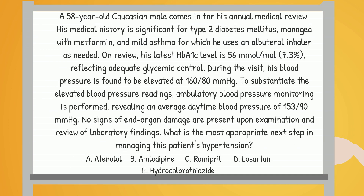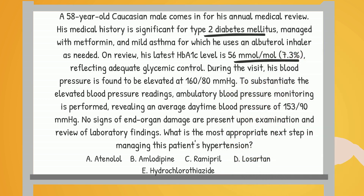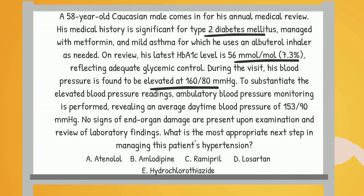We have a 58-year-old male who comes in for his annual checkup. He's got a history of type 2 diabetes managed with metformin, and he also has mild asthma. His latest HbA1c levels show he's got his diabetes under good control. However, his blood pressure is found to be elevated at 160/80 mmHg. Additional tests confirm this elevation. The correct answer is C — ramipril.